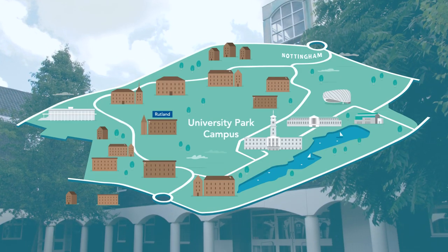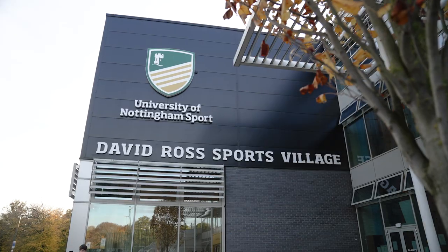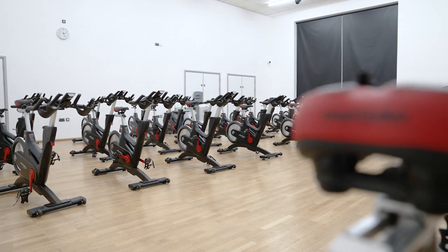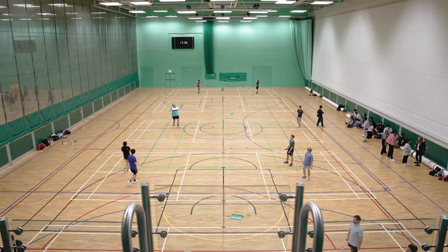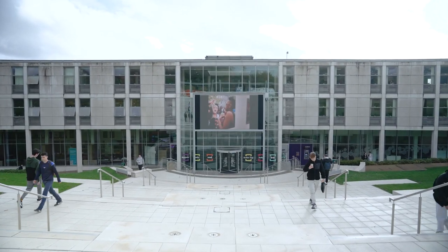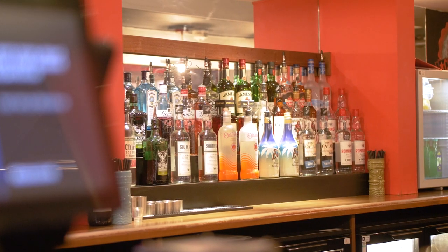Rutland Hall is in a really great location on University Park campus. It's about two minutes walk away from the David Ross Sports Centre which is your gym, climbing wall, swimming pool and other sports things. It's about a 10 minute walk away from Portland Building which is really handy, and it's very close to student bars around campus as well.